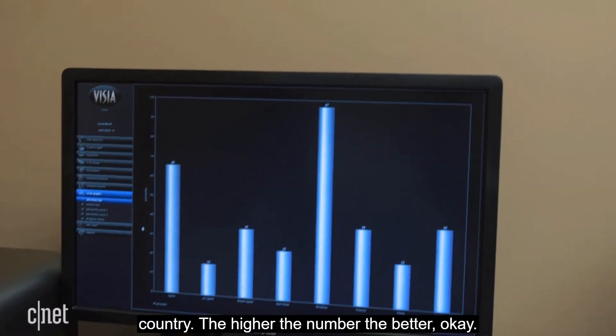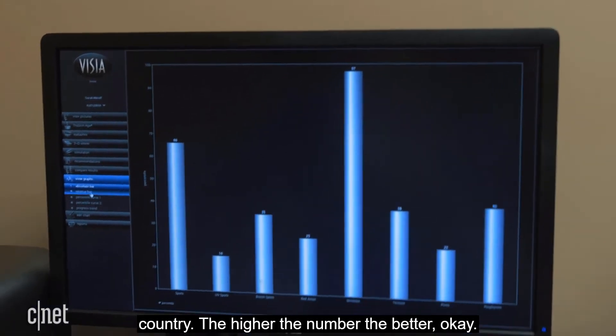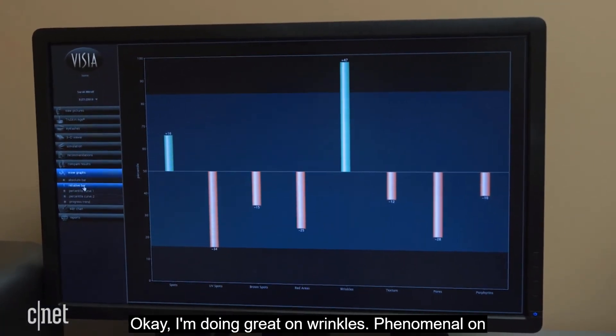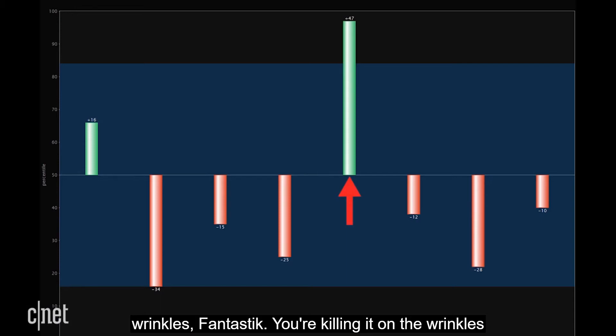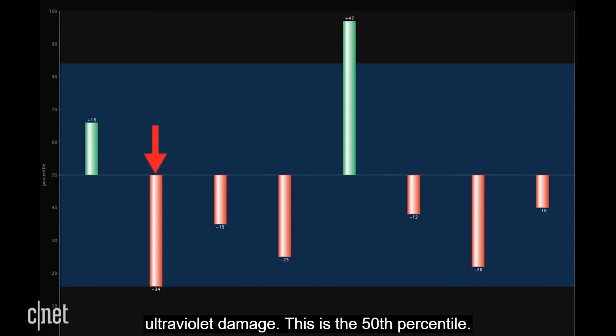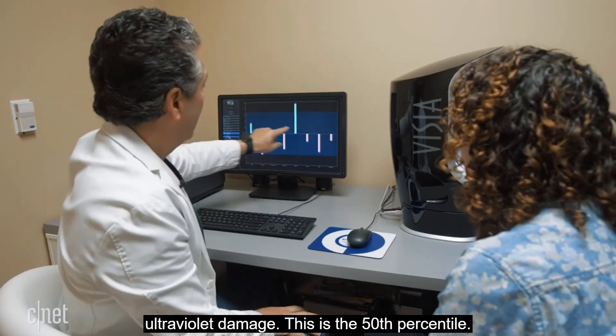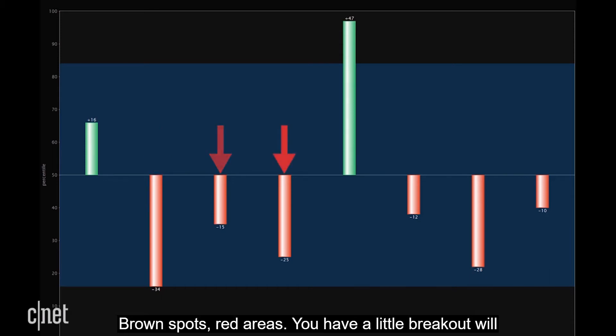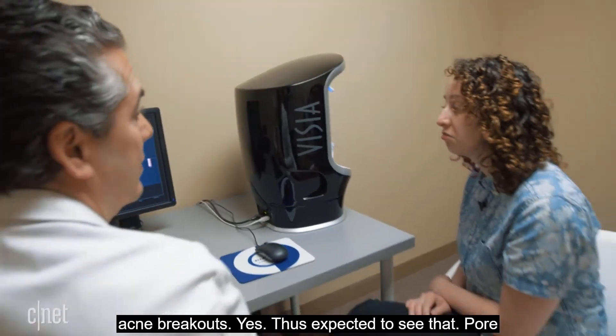The higher the number the better. She's doing phenomenally on the wrinkle scale and pretty well on spots too. However, hidden spots — ultraviolet damage — are at the 50th percentile, so not so good. There are also brown spots, red areas, and a little acne breakout, which is expected.